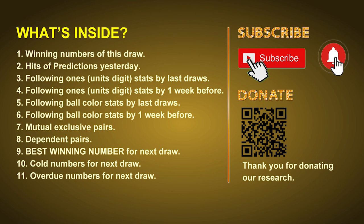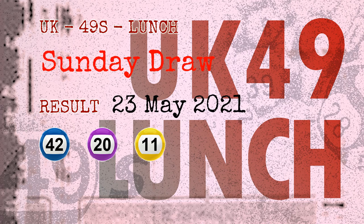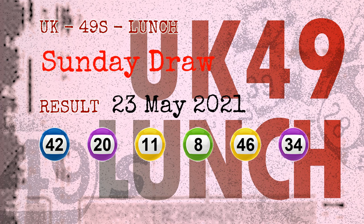Now let's go. The winning numbers of Sunday, May 23rd, 2021 are: 42, 20, 11, 08, 46, 34, and the booster number is 28. Congrats to all winners.